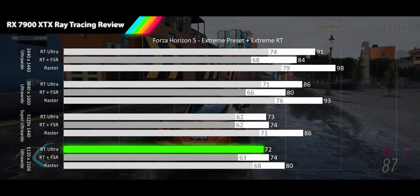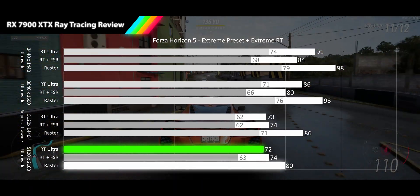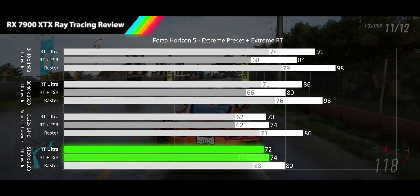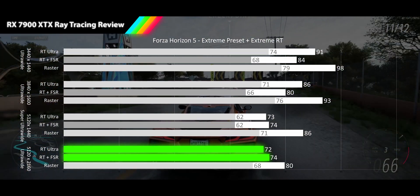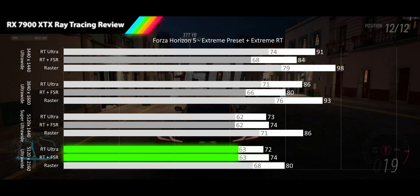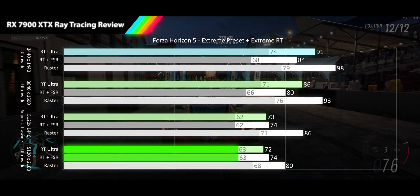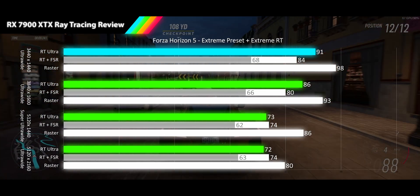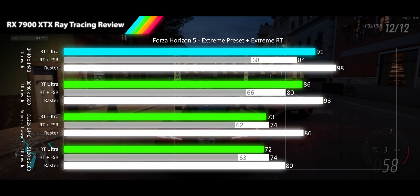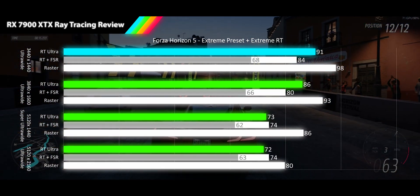At 4K ultrawide we are still getting smooth performance at 72 FPS for a 10% dip from raster performance. FSR again shows positive results at 74 FPS, a 3% uplift over RT performance, with very tight 1% lows at 63 for both RT and FSR. Once again Forza Horizon 5's smart ray tracing implementation of only ray tracing the player car provides a great visual experience with relatively tiny performance dips across the board.